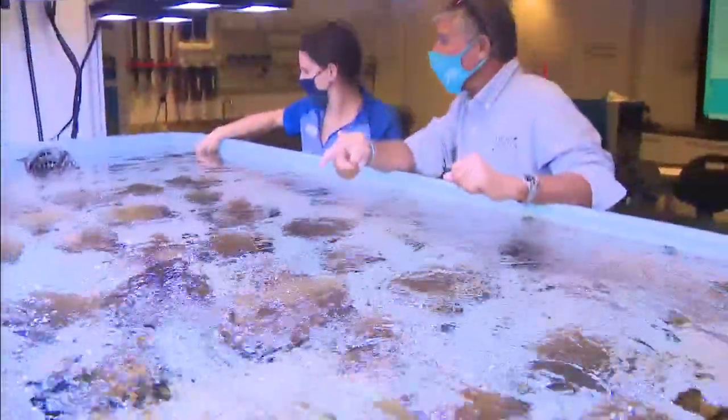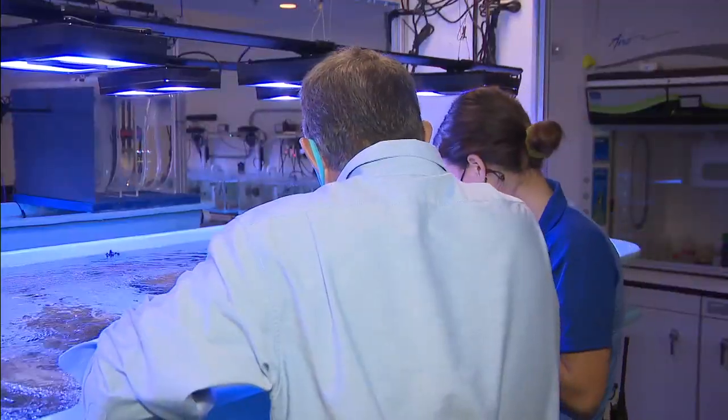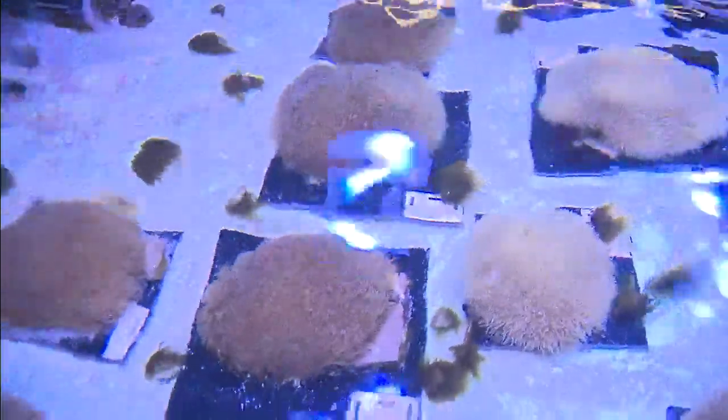Lesions are the first evidence of disease. Those lesions spread very quickly, and in a matter of weeks to just a few months, it can kill an entire coral colony that could be hundreds of years old.